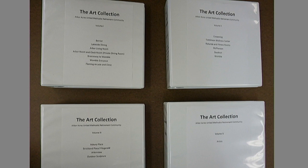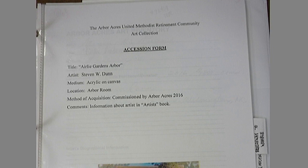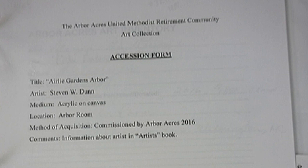There's a page for every piece of art in the book showing the title of the piece, the artist's name, the medium, the location, the method of acquisition if known, and any comments we might have. There are two separate volumes containing the artists' biographies.